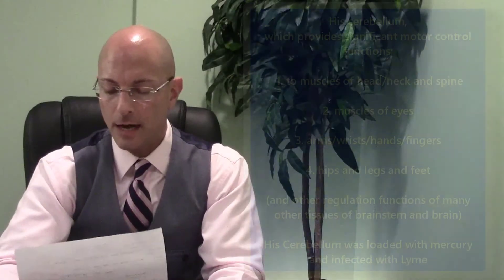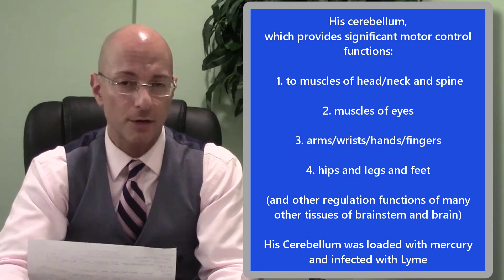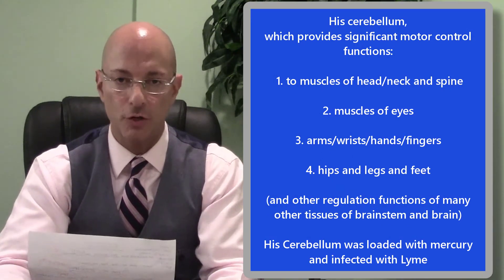Okay, now we're back. You can see the destruction that happens to the nerve tissue in the brain, in the spinal cord — anywhere in the body — can happen from mercury exposure.